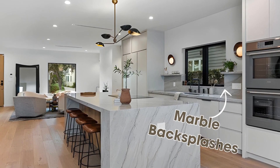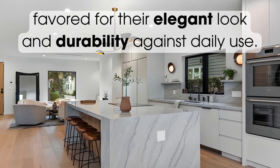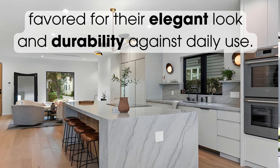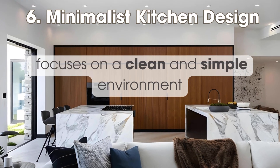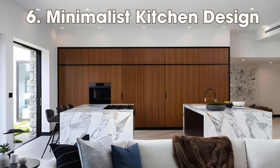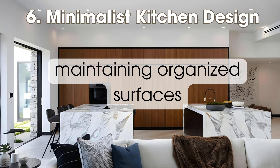Updated backsplashes, such as marble ones, are a significant kitchen trend for 2024, favored for their elegant look and durability against daily use. Minimalist design focuses on a clean and simple environment.